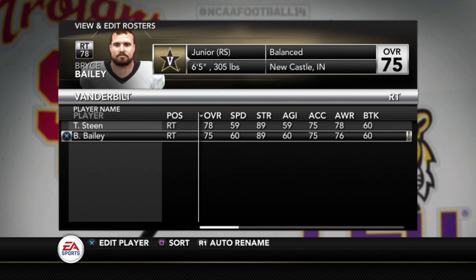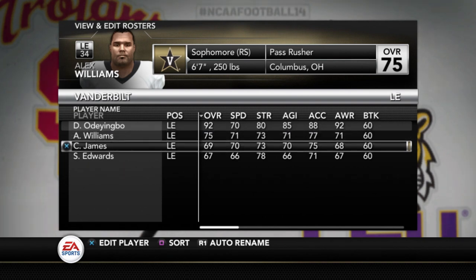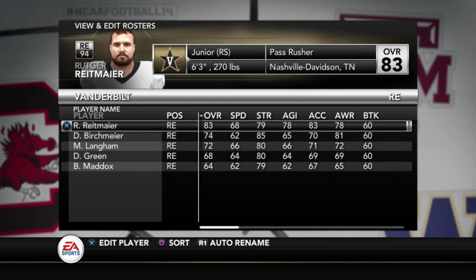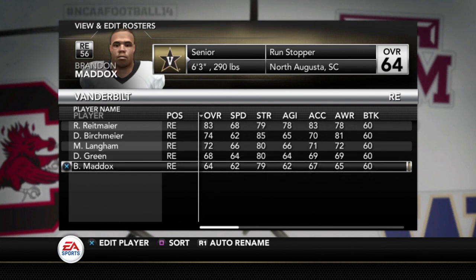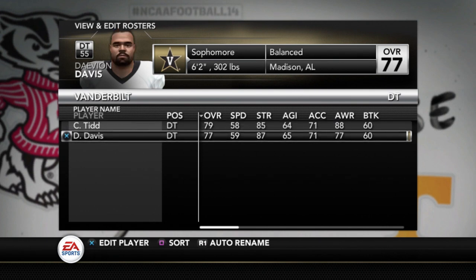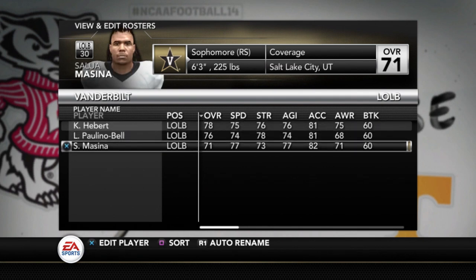Going to the defensive side of the ball now: the top player is a 92 overall. Alex Williams is a 75, Christian James 69, Stone Edwards 67. On the other side of the defensive line: Rhett Maurer is an 83, Birchmeyer is a 74 — he's a redshirt senior, experienced player, been there a while. Malik Langham is a 72, Derek Green 68, and Brandon Maddox a 64. Defensive tackle: Cameron Tide is a 79, and Davion Davis is a 77. Outside linebacker: Kenny Herbert 78, Polino Bell 76, and Messina a 71.